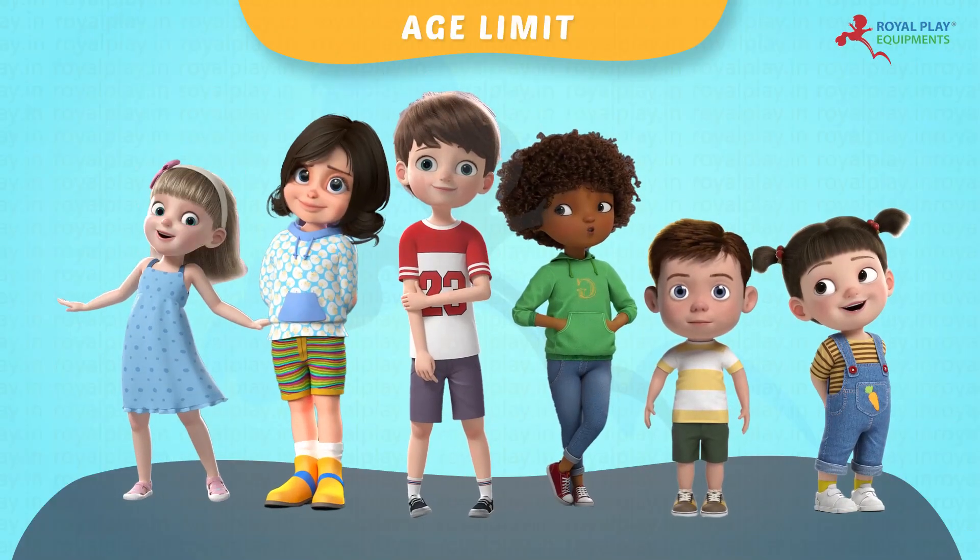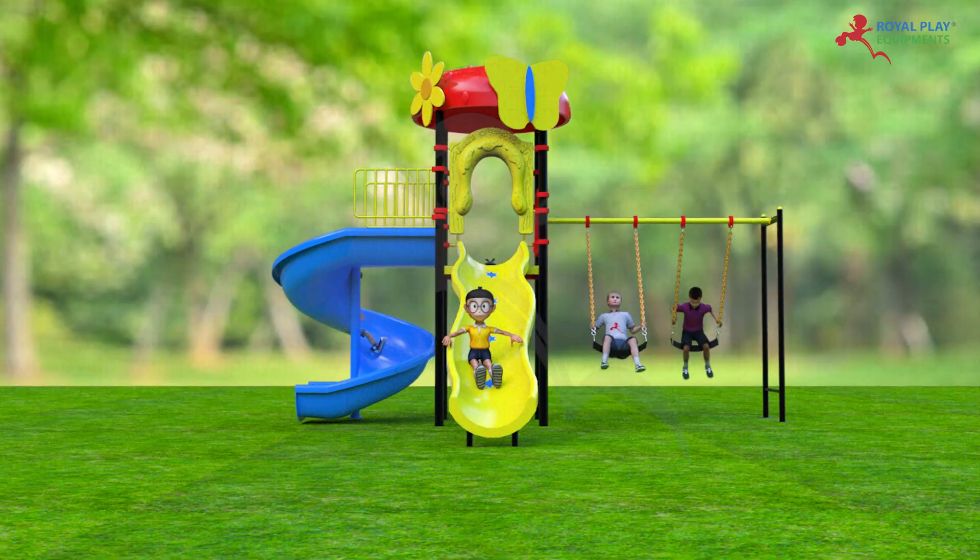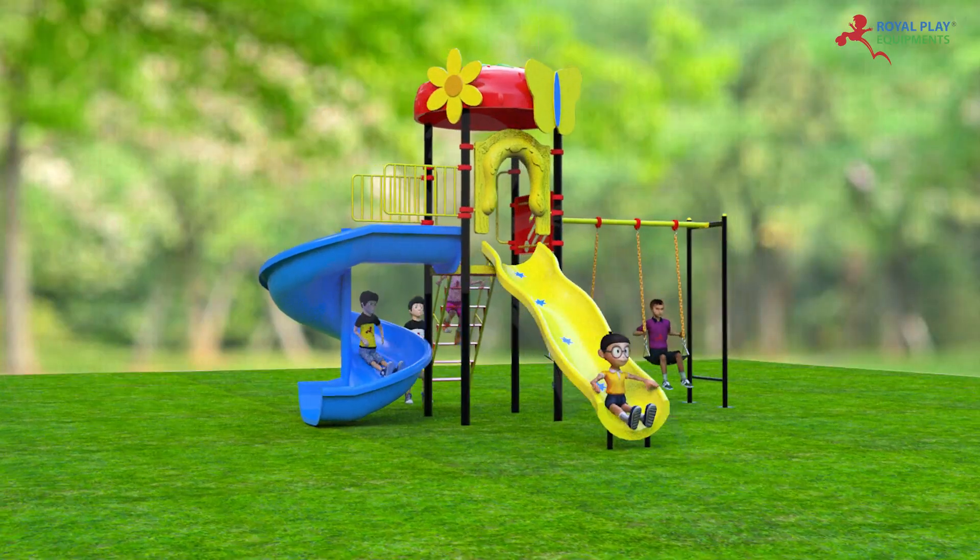Children from 3 to 14 age can play on this. The playing capacity is 10 to 12 children.